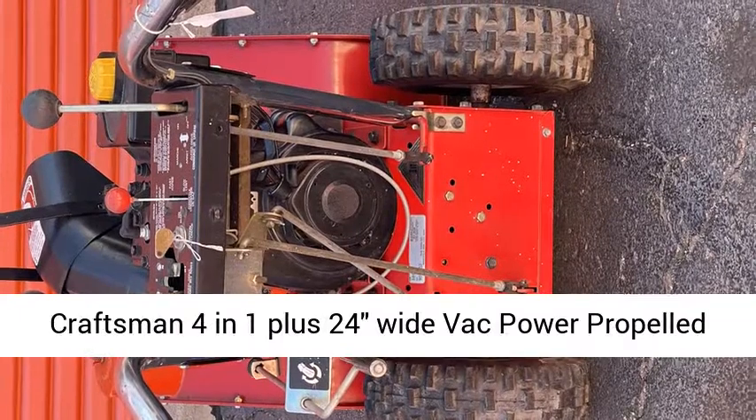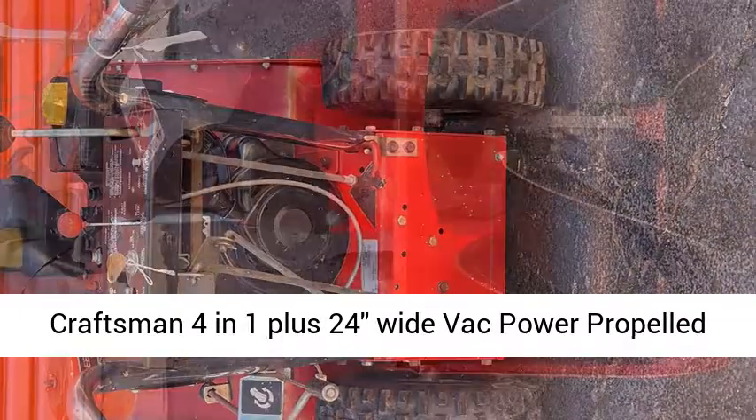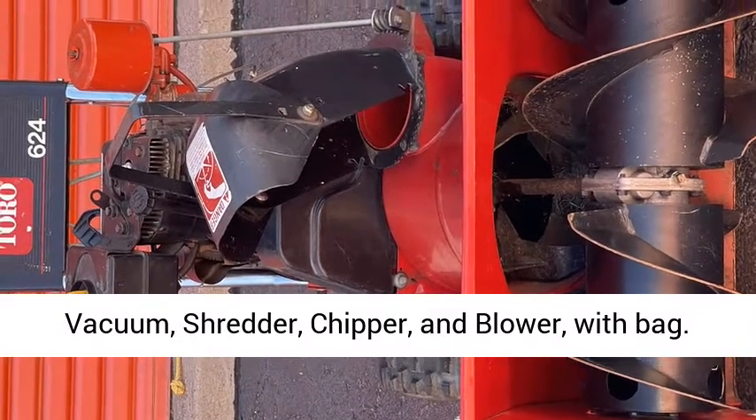15. Traxman 4-in-1 plus, 24 inches wide, back power propelled vacuum, shredder, chipper, and blower with bag. Cost $500 OBO.